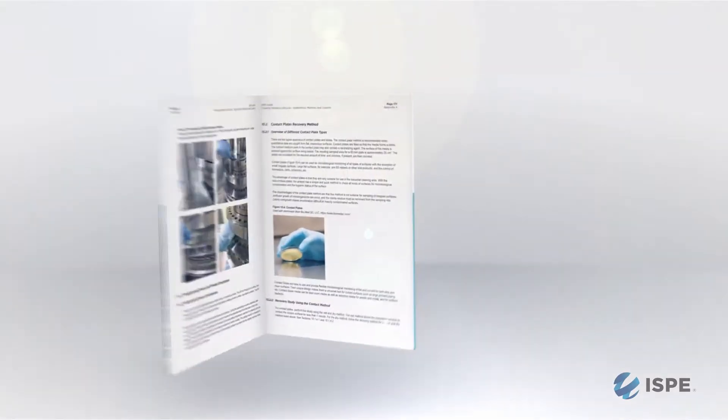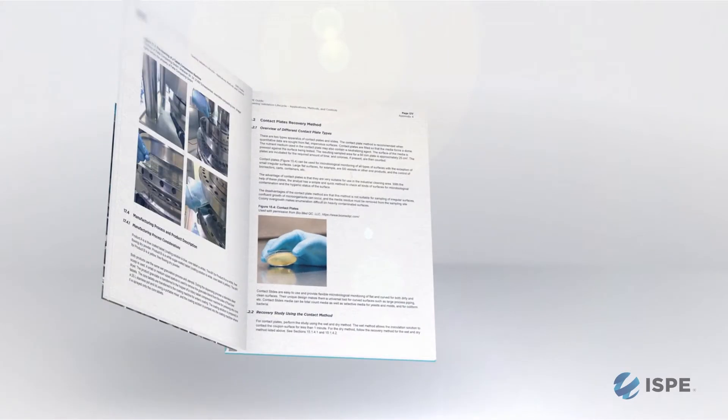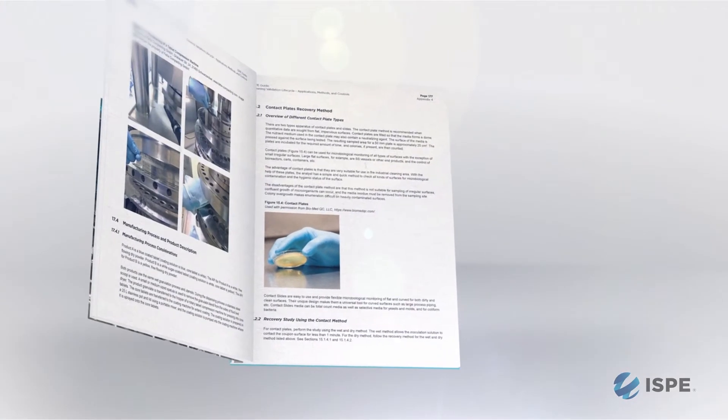Cleaning validation is the methodology we use to assure that residues are removed from equipment. Industry is changing in terms of the expectations for cleaning validation. Currently, the expectation is that residues are removed at a safe level based on toxicology data. Because of that, different companies need to assess if their cleaning is appropriate or not to meet that expectation.